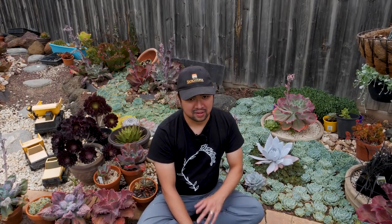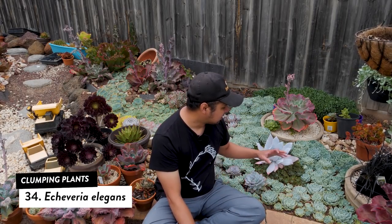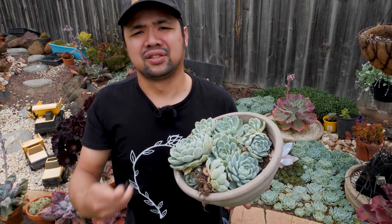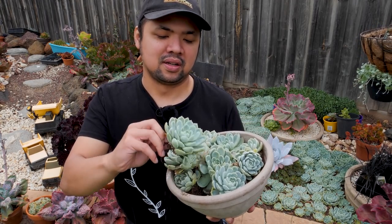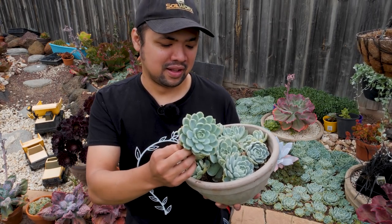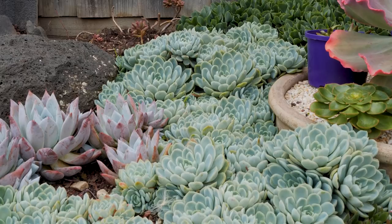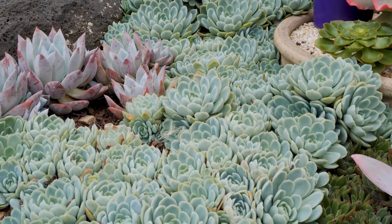Now it's time to move on to echeverias. Being an echeveria collector, I've figured out which ones make nice clumps and which are best for mass planting. The first one I'd like to show you is Echeveria elegans, otherwise known as the Mexican Snowball — named because they look like a snowball with enough sunlight. They form little tiny balls, offset very prolifically, and as you can see I have this ground entirely covered with elegans.